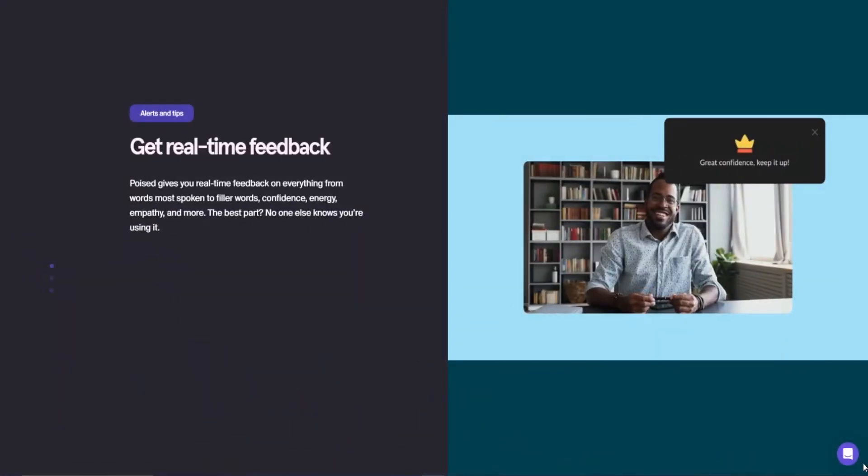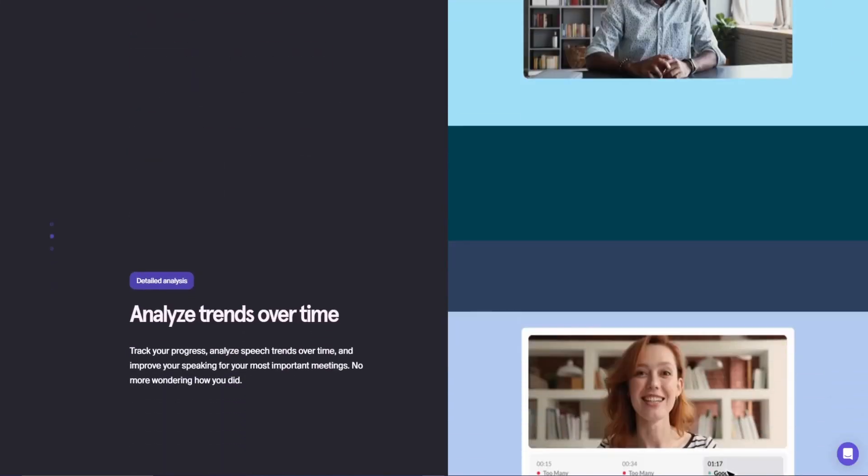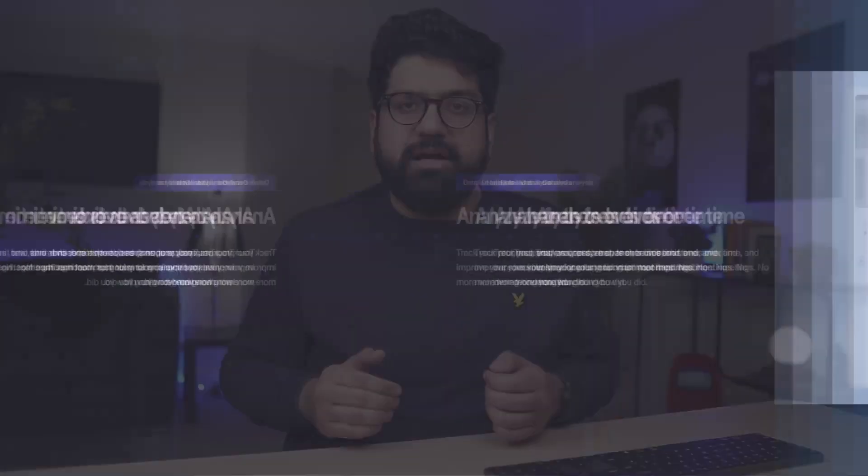It analyzes your conversation and highlights words that you use that could be replaced with superior alternatives. If you're using too many filler words, it can point that out as well and tell you how to restructure your sentences to deliver the best quality communication. A good call could change your life, and I don't think I'm exaggerating when I say that. It could literally be the difference between you getting the job you dreamt of and you not getting it. It could also help you land the dream client you've always wanted. Having a communication coach like Poised is well worth the investment.